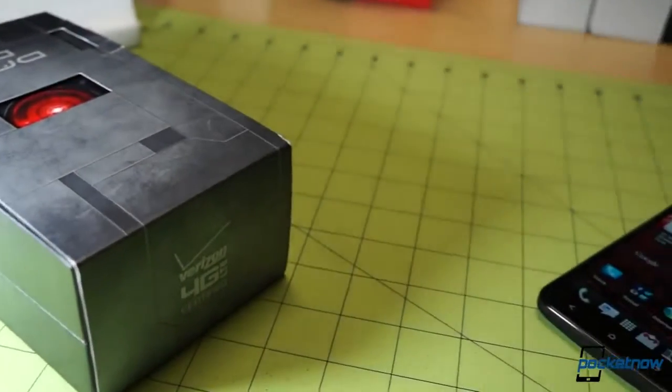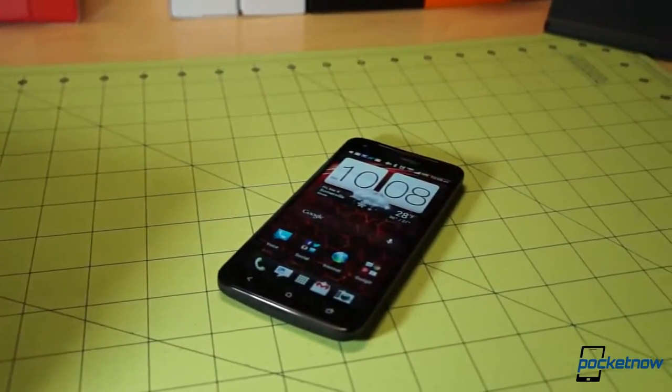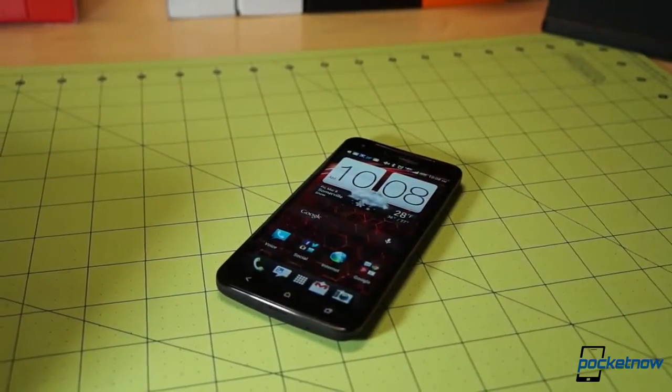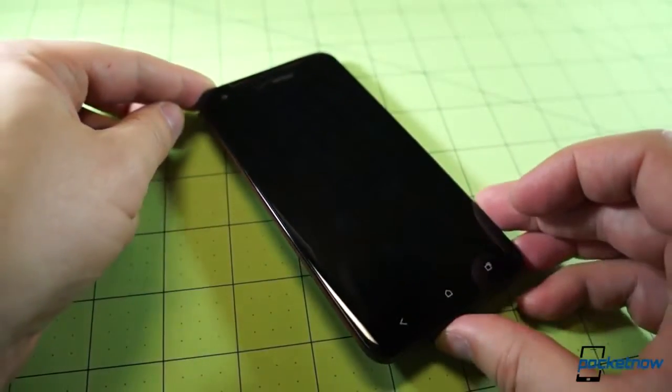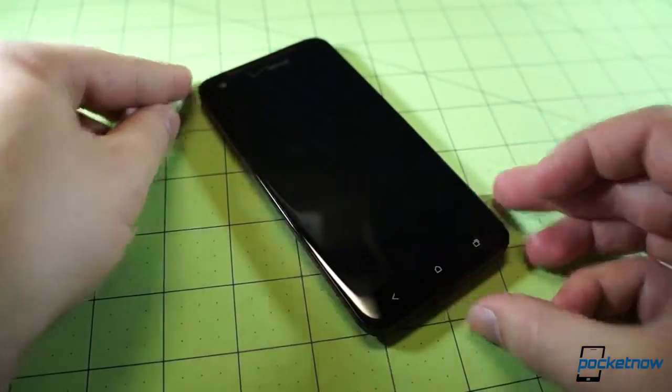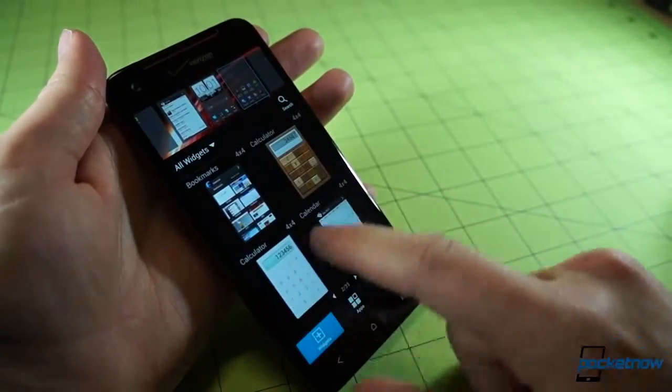Aesthetically, the DNA's styling has held up nicely, both because it hasn't been that long since launch, and because HTC went minimalistic on the design. The soft touch finish on the back and the Gorilla Glass 2 on the front are good armor against impacts, but as always, the latter isn't infallible. We've seen at least one shattered Droid DNA screen on the street since launch.